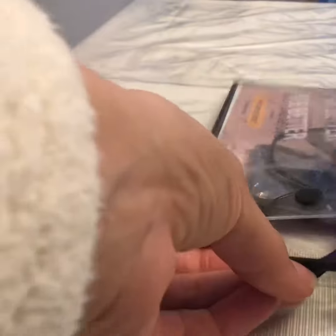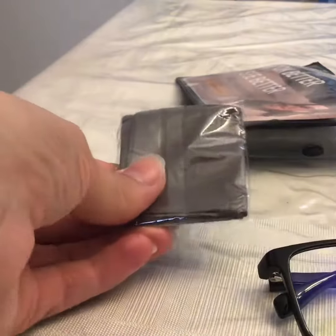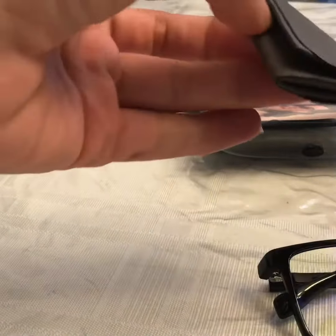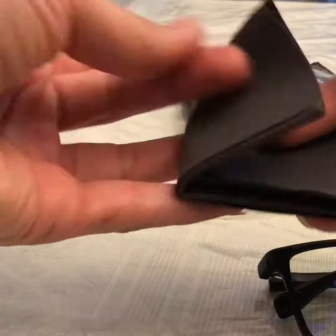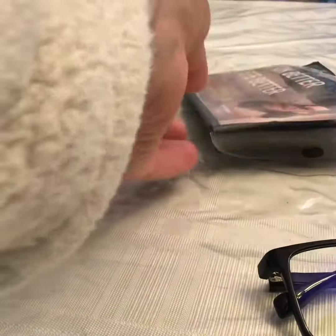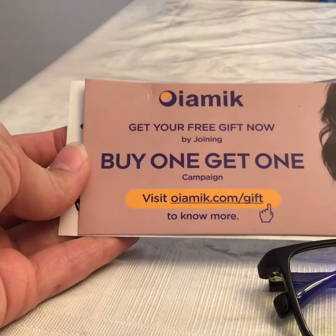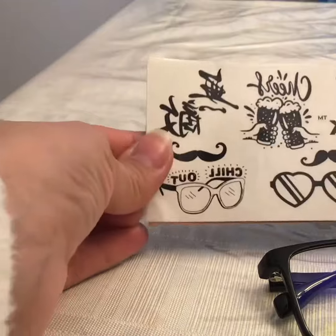In the package, you will receive a cloth to clean them off with. These glasses do get pretty dusty so you'll definitely want to keep that handy. You might also be a lucky one and get a buy one get one gift, and you also get stickers.